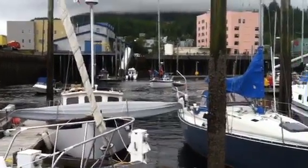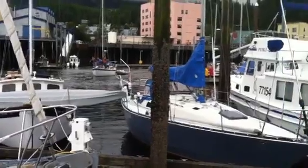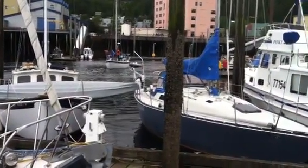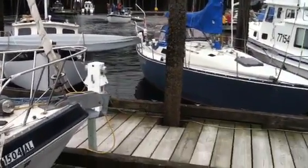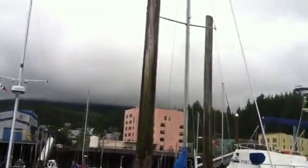Today is August 6, 2012 and we have an unusually low tide. You can tell by the barnacles on this dock piling how low the water is. The dock actually floats up and down on the post — see how high up it goes.